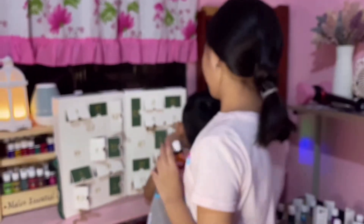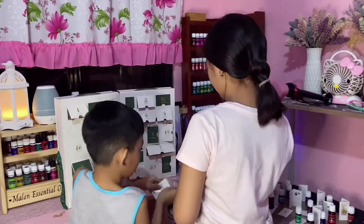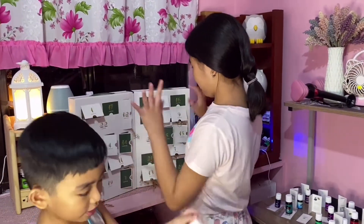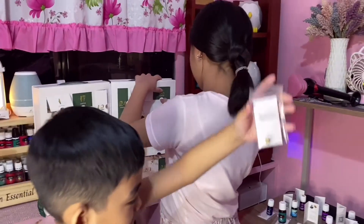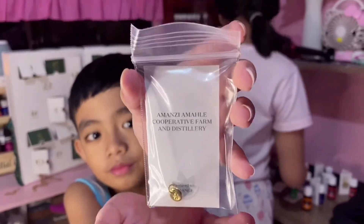I like the orange oil. This is window number 15. Orange. No, 16. It's the same one.